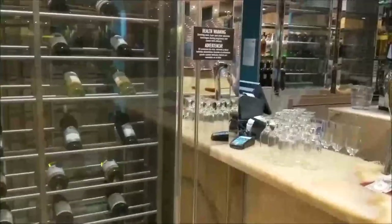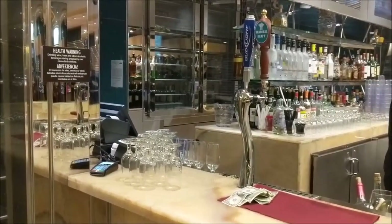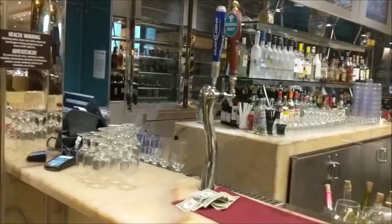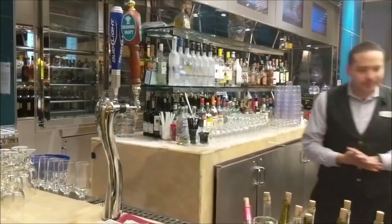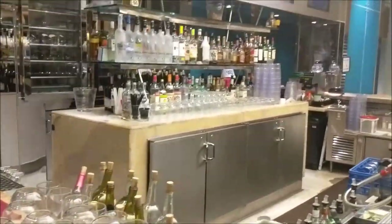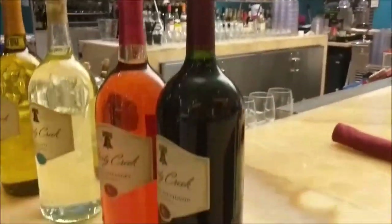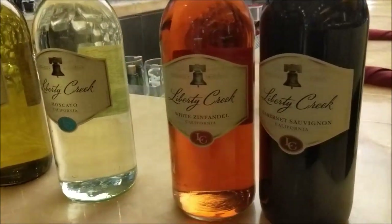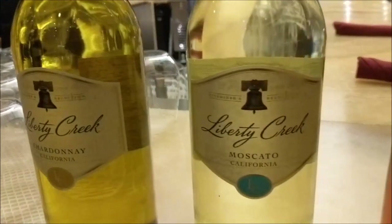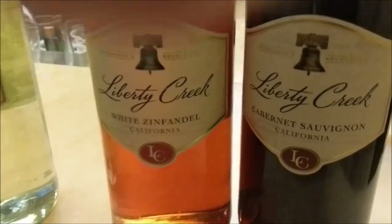They also do beer and wine unlimited at this buffet. So this is the setup for the bartender, which the bartenders are always awesome here. You can actually also order other liquors if you like, but those will cost you. But as far as the free wine and beer, here are the wine selections: Chardonnay, Moscato, White Zin, or Cabernet Sauvignon.